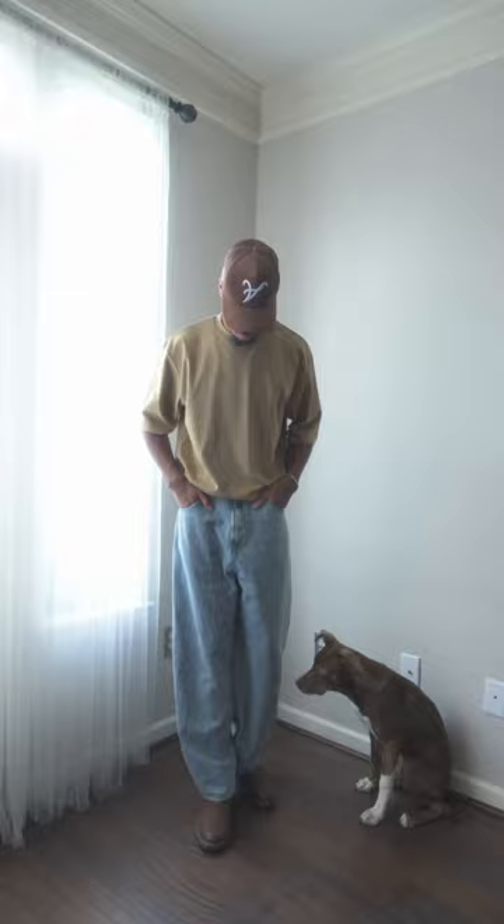That's the fit — simple fit today. What do y'all think? Let me know below, follow me for more fashion related content, and say hi.